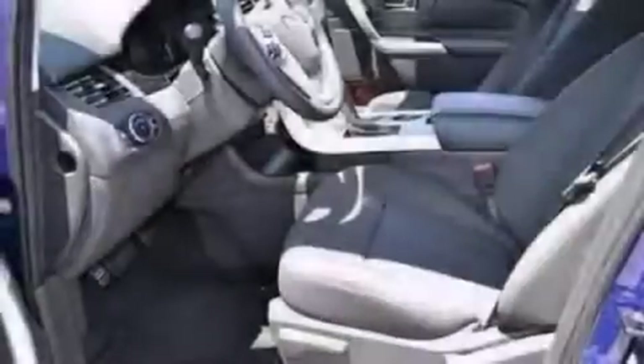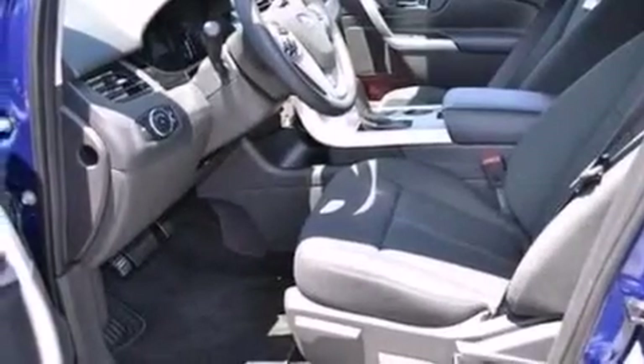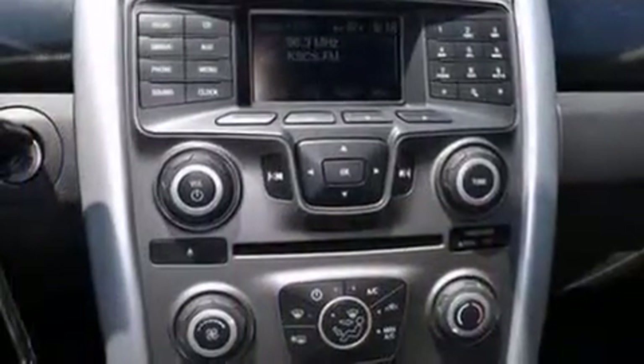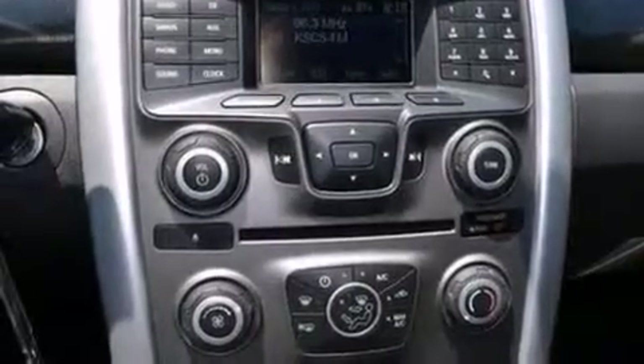Its top features include commercial-free satellite radio, a multi-link rear suspension, aluminum wheels, and traction control and stability control systems.